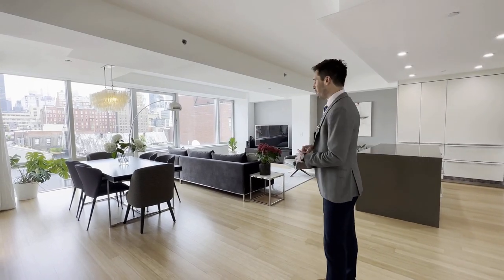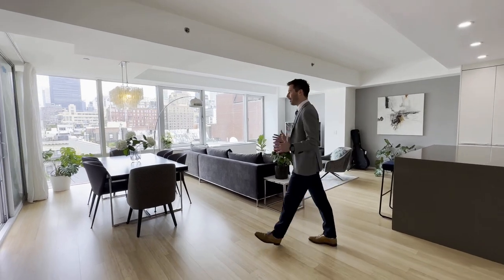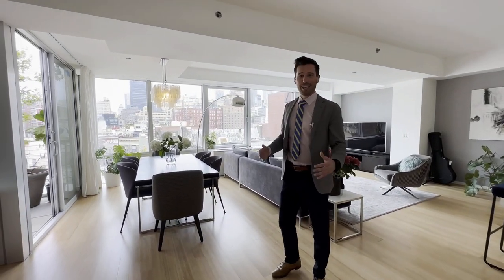Welcome to this amazing penthouse unit in Chelsea. When we open this up, it's not going to come across on video how big this place is. It is gigantic. It's airy. It's private. It's sunny. It has two outdoor spaces. It's two bedrooms.